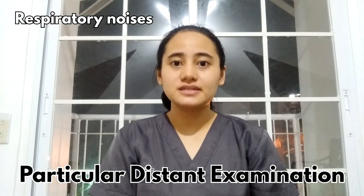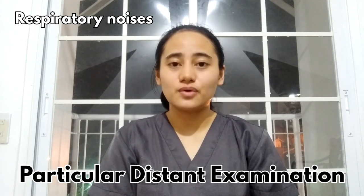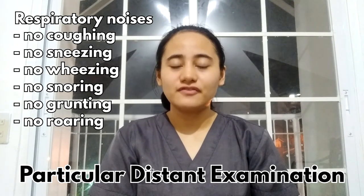Respiratory noises such as coughing, sneezing, wheezing, snoring, grunting, and roaring should be noted, as well as when these noises occur in the respiratory cycle, since these noises signify abnormalities in breathing. The observed goat does not make the aforementioned noises.